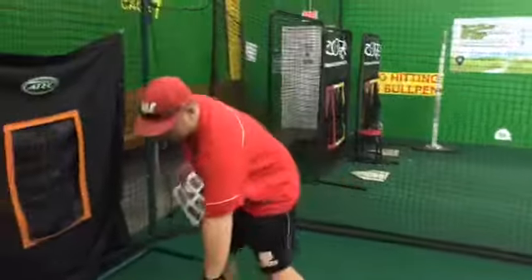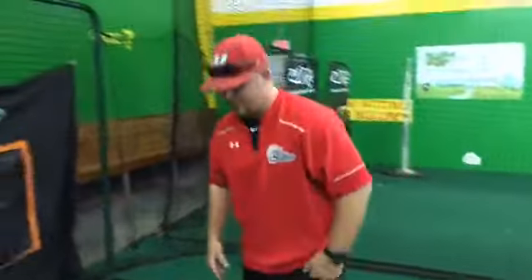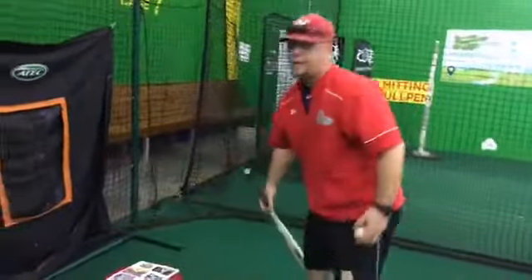The biggest misconception in my lessons is what's the main purpose of the load and stride. Yes, it is to get your momentum going towards the baseball, but the main reason I tell them is to get yourself ready and let your eyes work. We talked about your eyes and your bat being the two biggest tools as a hitter. We need to get our load, stride, and trigger down pat before we can start crushing baseballs.